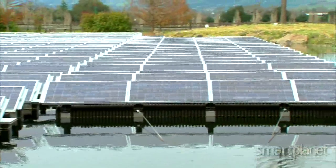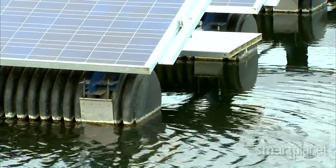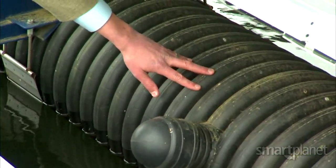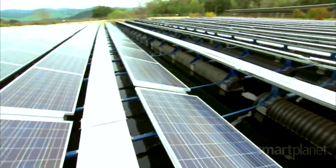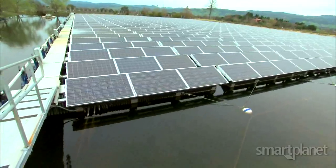Here's the concept. The photovoltaic panels sit on pontoons that then float on the water. These are the pontoons that support the panels. Floating on the pond are 130 pontoon units with eight panels on top of each pontoon.